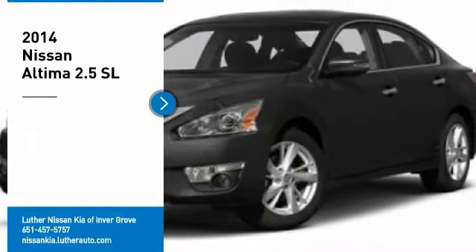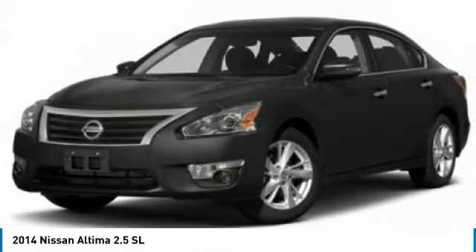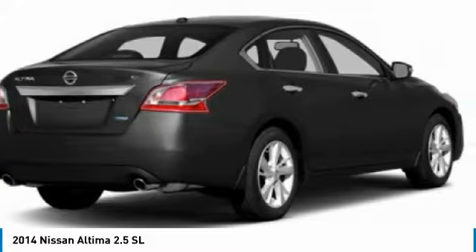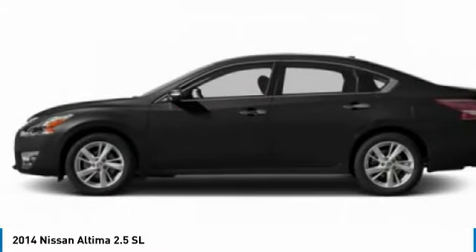Make a great choice today with the 2014 Ultima. The Nissan Ultima offers advanced features to make life easier, including push-button ignition, which comes standard.